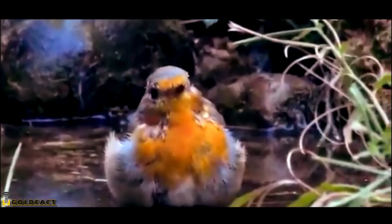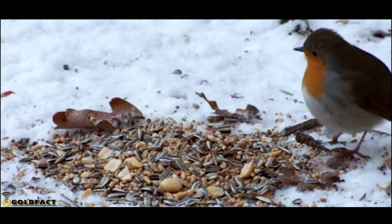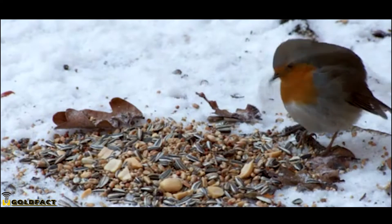One common fatality to these birds is snowfall. Because European Robins get a lot of their food from the ground, snowfall can hinder their ability to collect food. The cold also makes them use more energy to stay warm. If they can't find enough food to replace that lost energy, they'll perish.